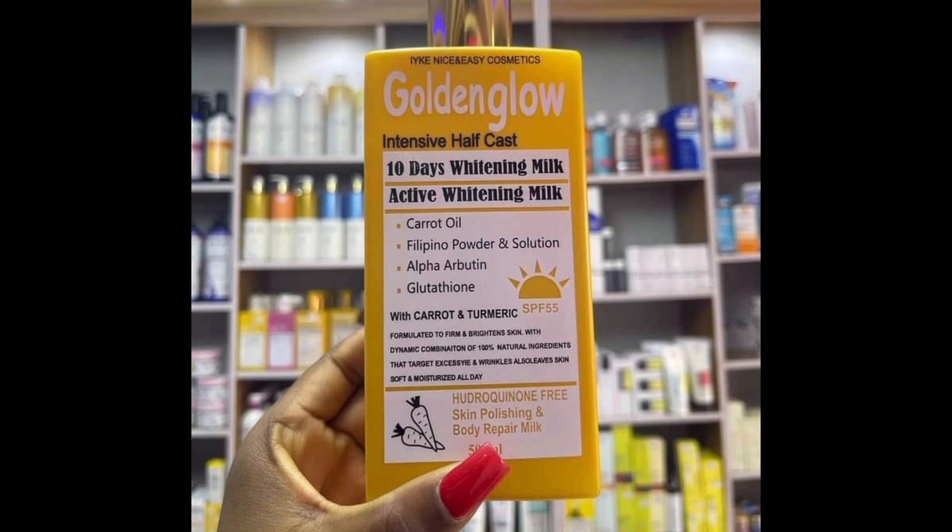I like the lotion because it has a nice fragrance and is very moisturizing. For those who have oily skin, it may break you out. For those who have normal and dry skin, it will be very excellent on your skin.